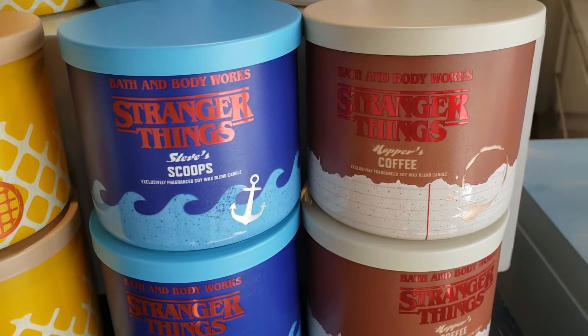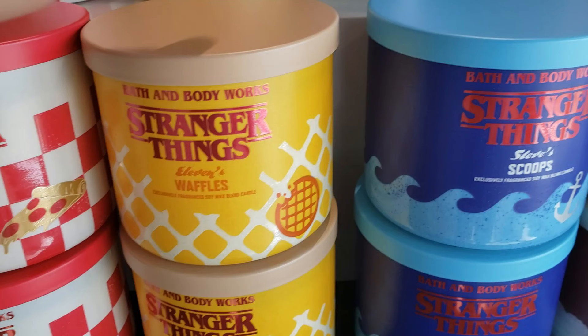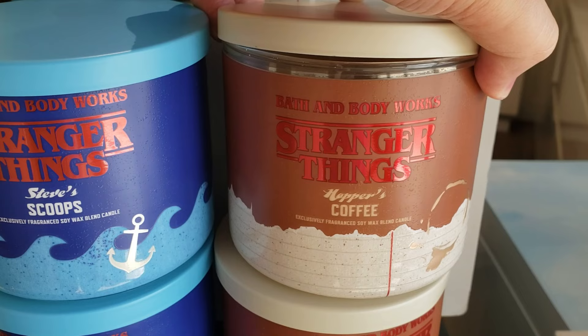There's Steve's Scoops, there's the Argyle's Pineapple Pizza, Eleven's Waffles, and Hopper's Coffee.